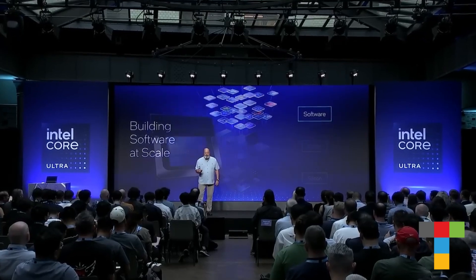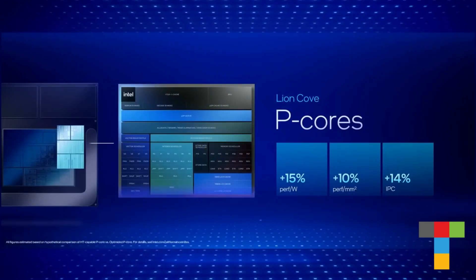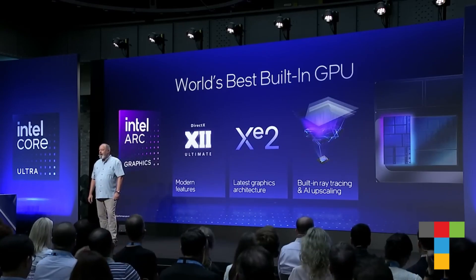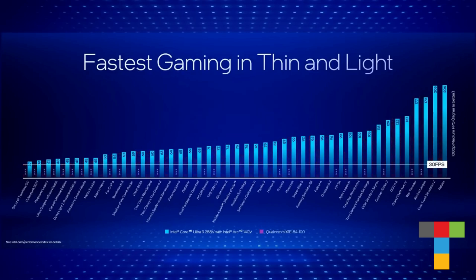Lunar Lake is a processor without compromise. With Lion Cove, Lunar Lake delivers the fastest CPU core of any processor in a thin and light laptop. We're faster than our competitors' best — 68% faster than Qualcomm. And that was actually very difficult to measure because 23 games didn't run on the ARM processor.